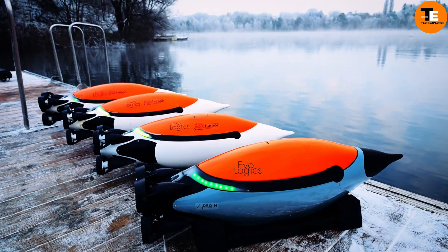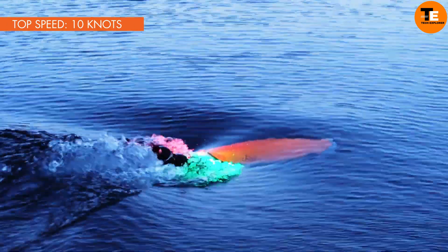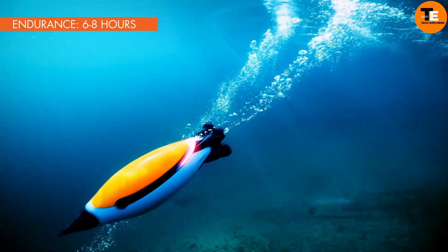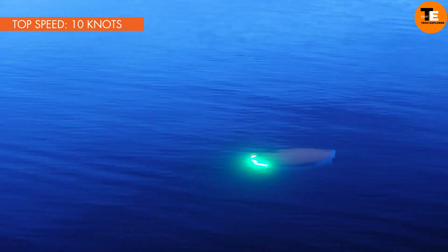Like its animal counterpart, Quadroin excels at swimming and diving, reaching speeds of up to 18 kilometers per hour. With a battery life of 10 hours, it can carry up to three kilograms of equipment, enabling it to collect various data such as temperature, water quality, and seafloor images.